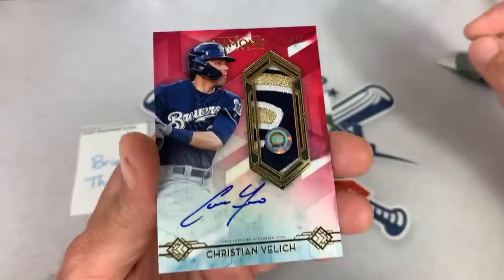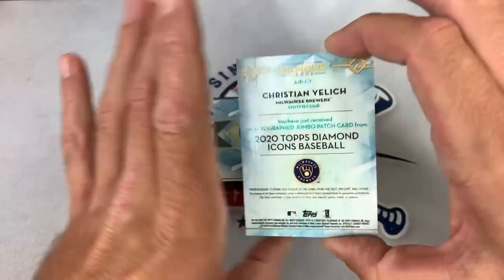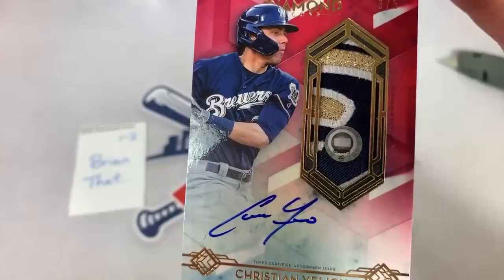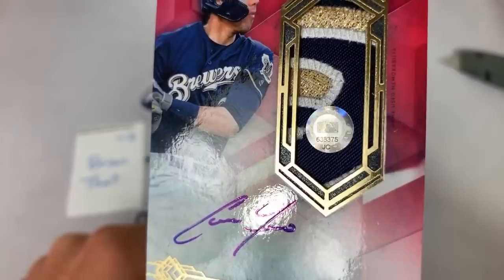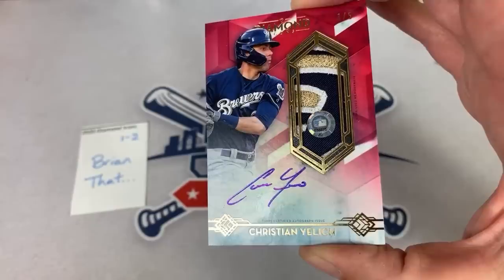Let's take a look at Christian Yelich — very, very nice. A really cool feature that they do with this product is they put an authentication sticker on there that tells you exactly what game it's from. You can type MLB authentication into Google and type in that sticker number — 638-375-JC — and see what Christian Yelich did in that game. If he hit a home run, that card will obviously be worth a little bit more. MVP right there.